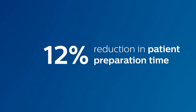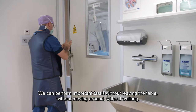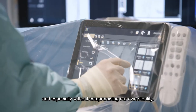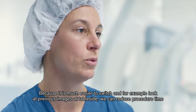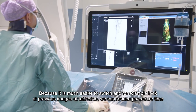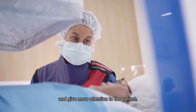We can perform important tasks without leaving the table, without moving around, without walking, and especially without compromising our own sterility. Because you can easily switch on and, for example, look back at the table, we can reduce the time of the procedure and thus provide more attention to the patient.